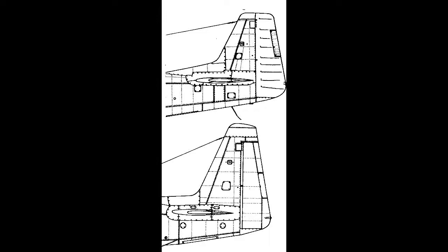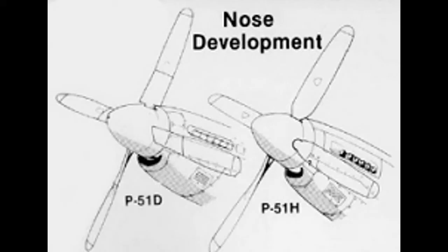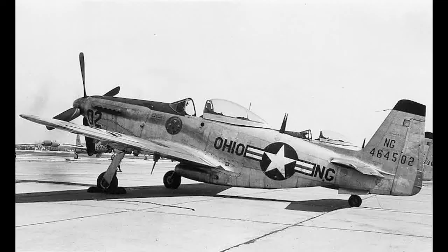The directional stability problems were partially solved by stretching the fuselage 13 inches between the cockpit and the tail — first developed in the P-51J. From the 20th production aircraft onwards, a taller tail unit was also installed to further combat the instability issues, and earlier aircraft had this tail retrofitted eventually. You can clearly see the difference between the original D-style tail and the new taller H model tail. The canopy was reduced back to the standard D model, but the whole cockpit was raised several inches to increase the pilot's visibility.